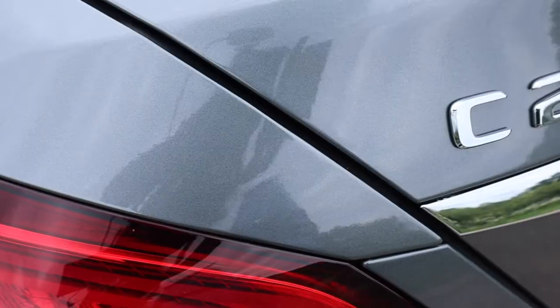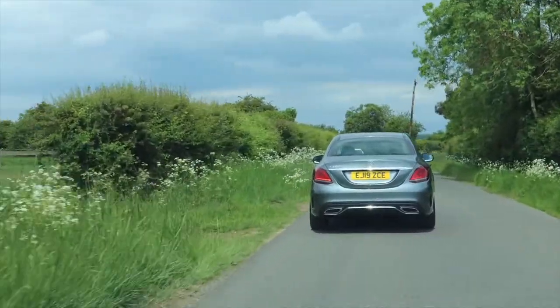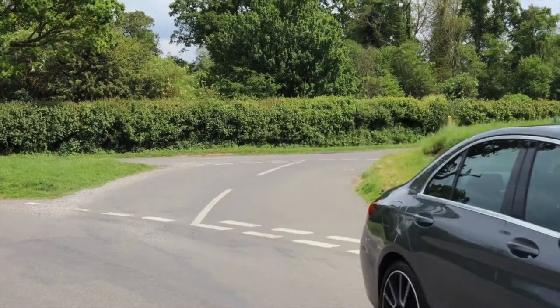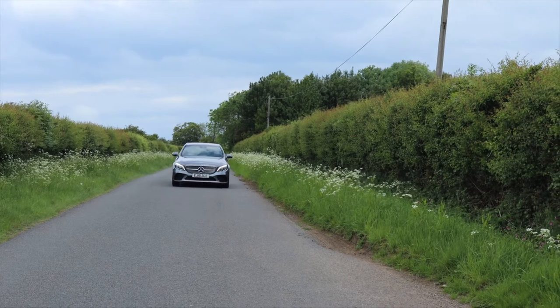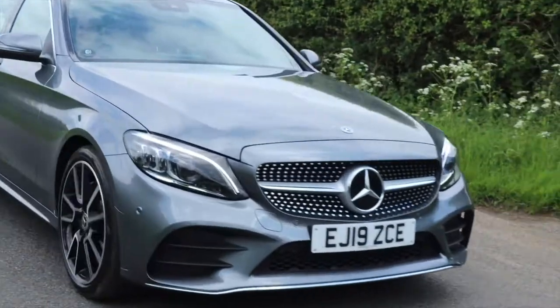The C220D is one of three diesel engine options for this car. For petrol engines you can go from the C180, 200, 300, and then you reach the AMG C-Class. For a little more driving performance there's the AMG C43 with its sonorous twin-turbo V6 engine, and if you want more still, there's the hand-built masterpiece — the V8 you get in the C63 and the C63S.